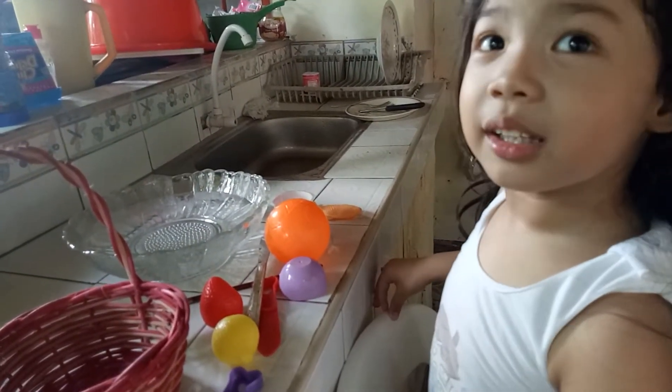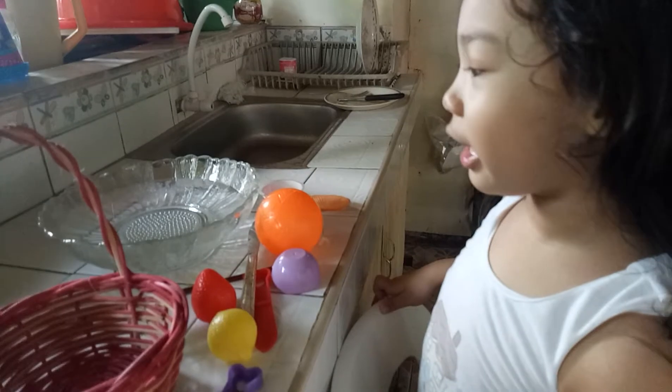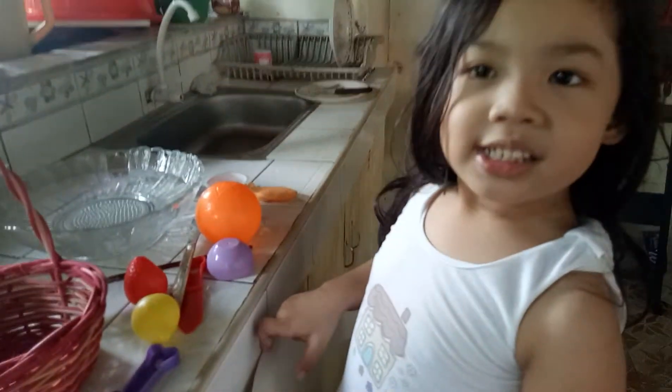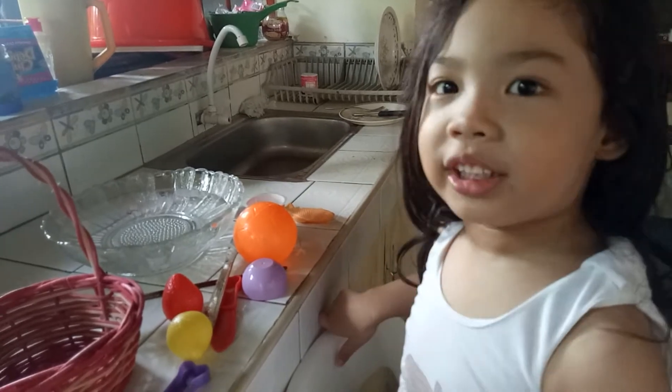Hi everyone! It's me, Vanna. Today I'm doing Think or Float. Do you want to join me? Great! So, here we go.